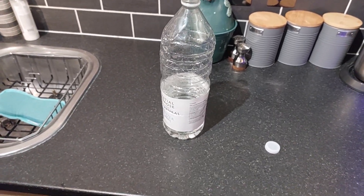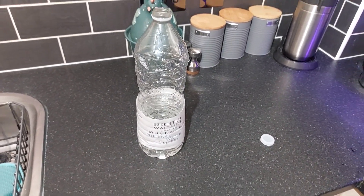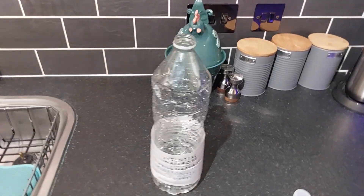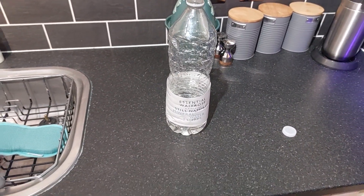9 out of 10 — almost perfect. I can't give it 10 out of 10 because I don't know what 10 out of 10 for water is — it's water at the end of the day. 9 out of 10, Scottish Mandem reporting. Comment, like, subscribe, hit that notification bell — catch you guys soon, bye!